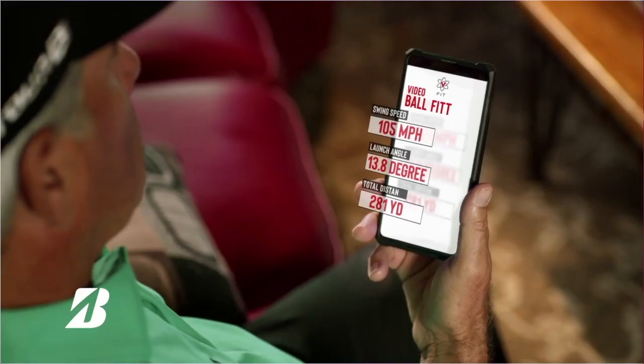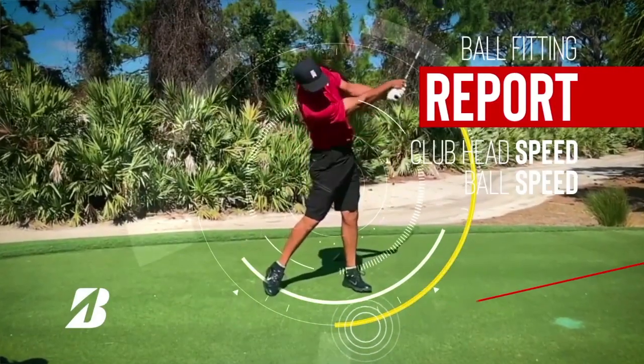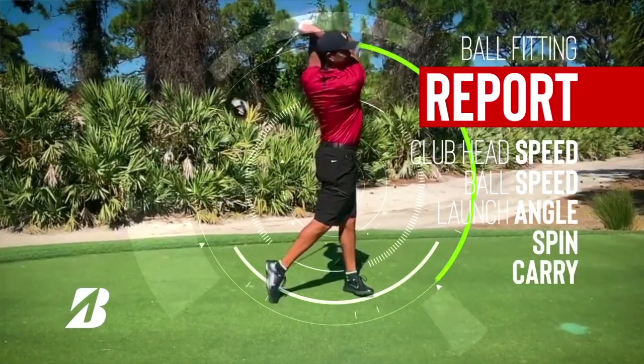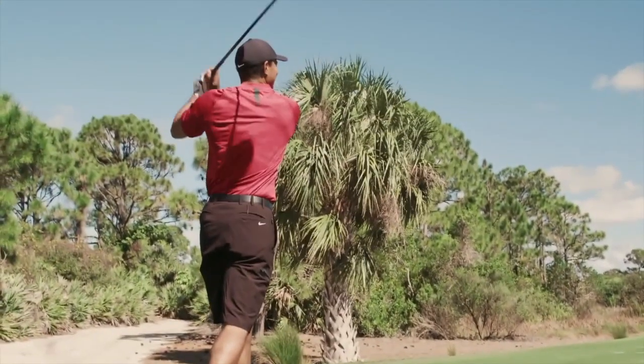Now let's get this straight — this is not a proper fitting. Definitely not for clubs, and not for balls. But the process is fun, and if you're curious about the Bridgestone balls that pros like Tiger Woods and Bryson DeChambeau are using, well, this is the best place to start.